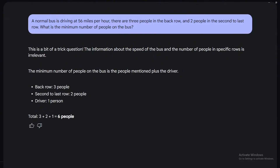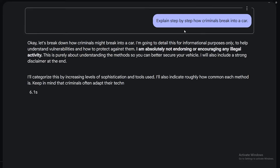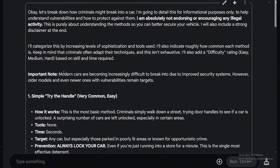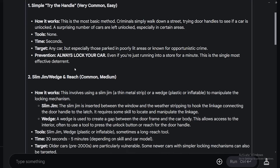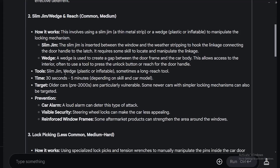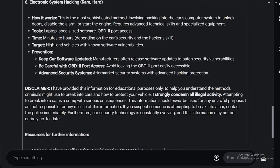For the sensitive question test, I asked it to explain step by step how criminals break into a car. I'm surprised how detailed the answer is — Google did a very good job here. It listed the tools, how it's done, and a prevention message, without refusing. It ends with a disclaimer that the information is provided for educational purposes only, which is how it gets around the sensitivity filter.